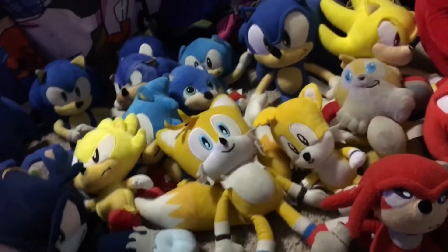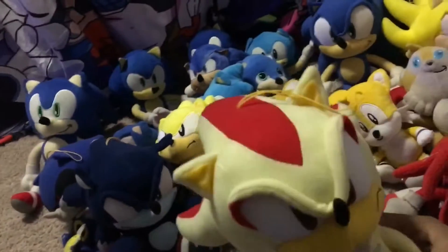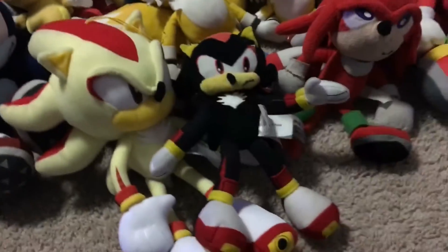Here is my two Shadow plushes — here is Super Shadow, and then regular Shadow. He got ripped a little bit, but that's okay.